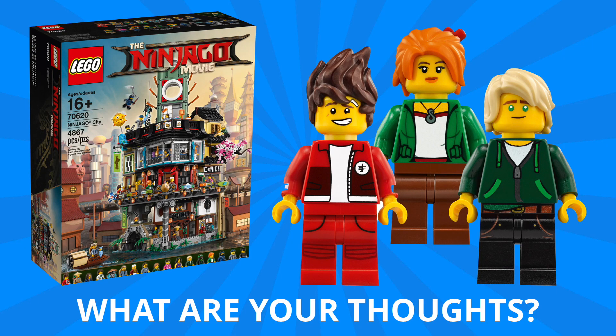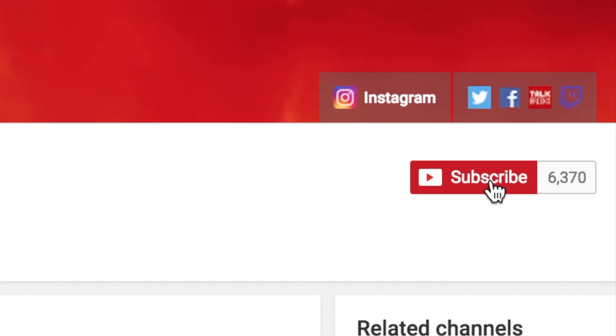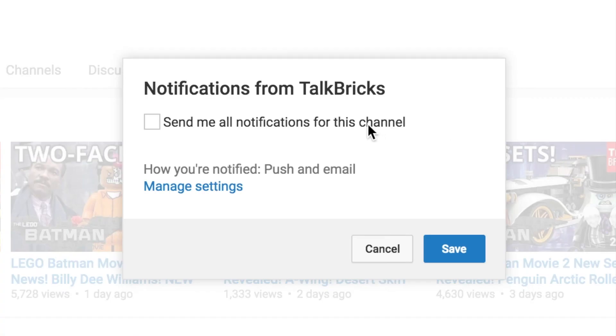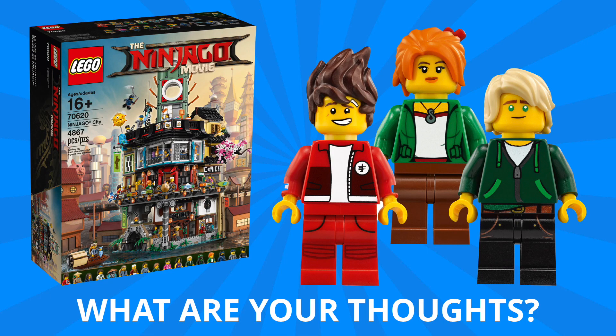Definitely let me know your thoughts in the comments down below. What was your favorite detail of the set and will you be picking it up? Don't forget your comment enters you for the giveaway — you must be a subscriber to win. Turn on notifications to find out when my next video is posted because I'll be announcing the winners at the end of some videos. If you like what you saw here, don't forget to leave a thumbs up and subscribe so you don't miss out on any upcoming videos.